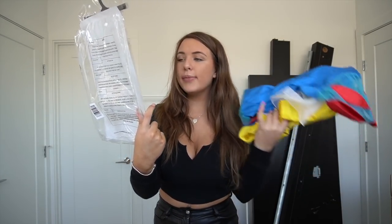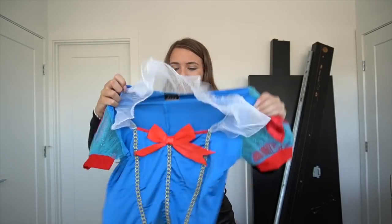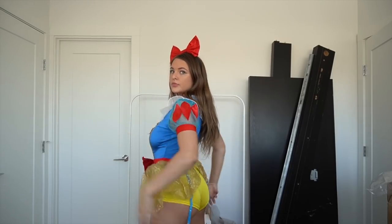The next costume I picked up is 'Sexy Miss Snow' — a spiced-up Snow White. It comes with a romper, garter skirt, and headband. I got this one in a medium. It has tulle on the collar, glittery mesh sleeves, a really cute bow in the front, and pretty colors. It's a romper underneath.